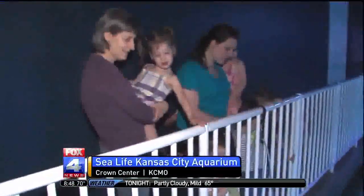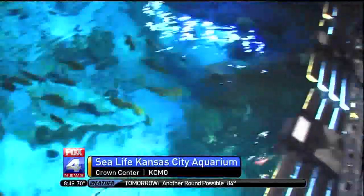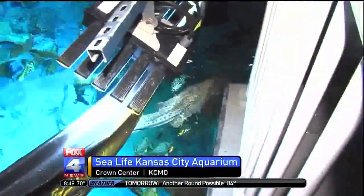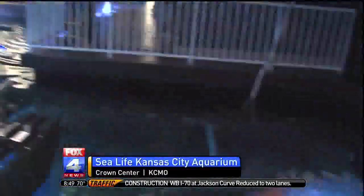How many zebra sharks does Sea Life Aquarium have? We actually have two of them — Link and Zelda. They're two beautiful zebra sharks that we're hoping to be able to breed as they get older. I always find it fascinating that whenever you're looking at a huge tank like this, you see these sharks swimming around with all these other fish and you never see them eat any of the other fish.